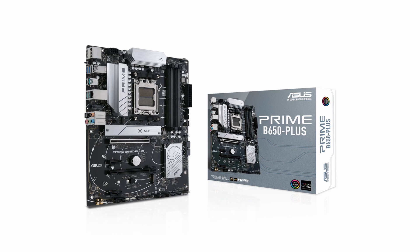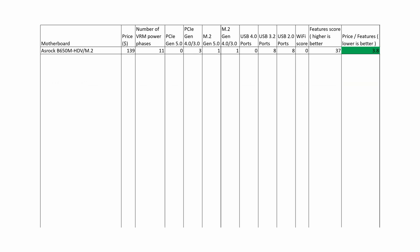The next motherboard is the ASUS Prime B650 Plus. This motherboard has only 4 VRM power stages and extremely poor VRM performance. Therefore, it has a very poor combined feature score of only 29, which is why it should be avoided.